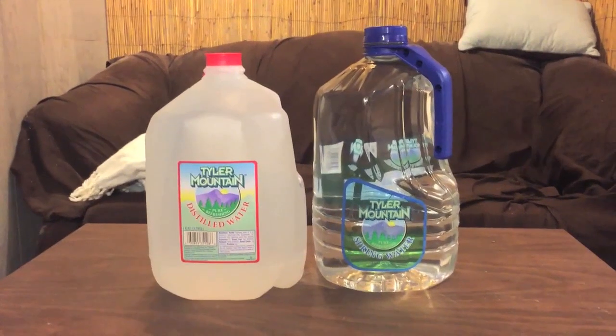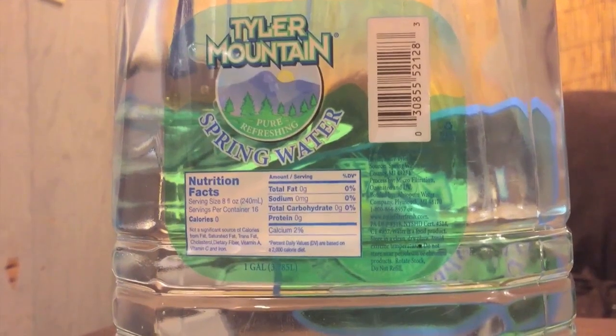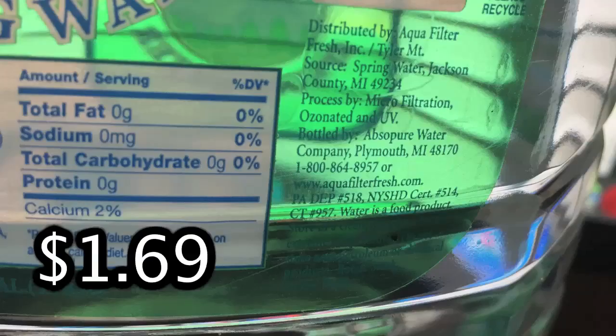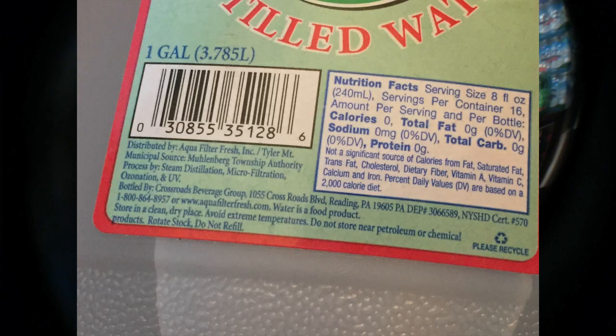Hey, what's up everybody. Today we have another water comparison video. We have two huge one-gallon bottles, both from the same company called Tyler Mountain. This is Tyler Mountain spring water — it was a dollar sixty-nine — and this is Tyler Mountain distilled water, which was a dollar twenty-nine.